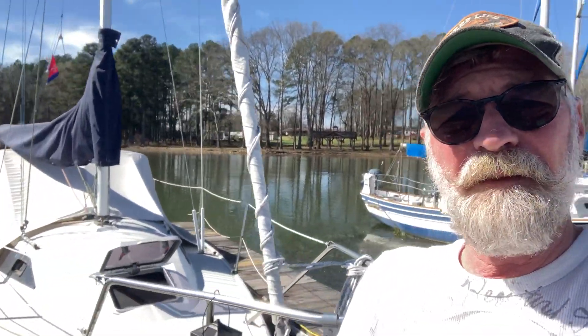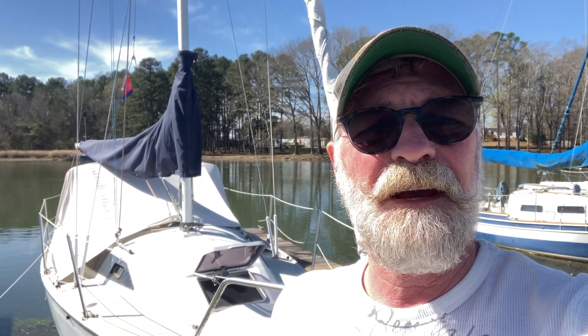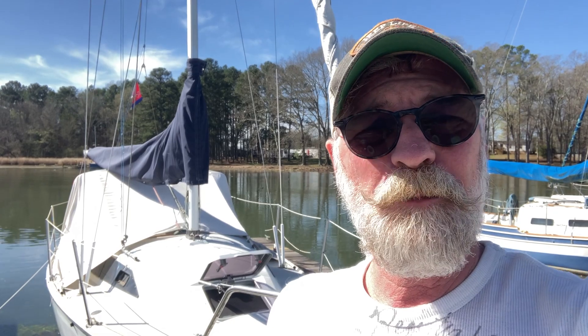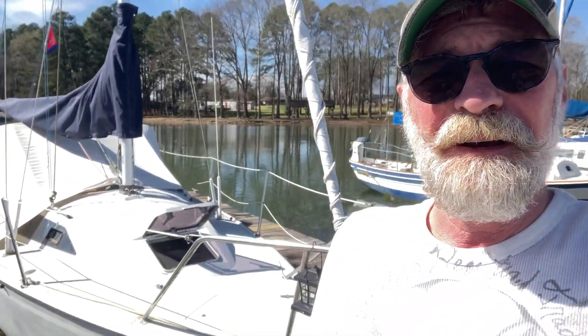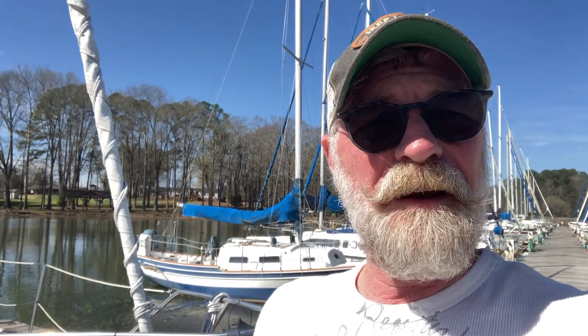Hello everybody! It looks like the sunshine has come out and it's kind of nice out today. It would be nice to have things ready, but winter is pretty much gone and spring is starting to spring a little bit, so I'm hoping to start getting things together a little at a time. She's kind of been buckled down for bad weather and stuff.